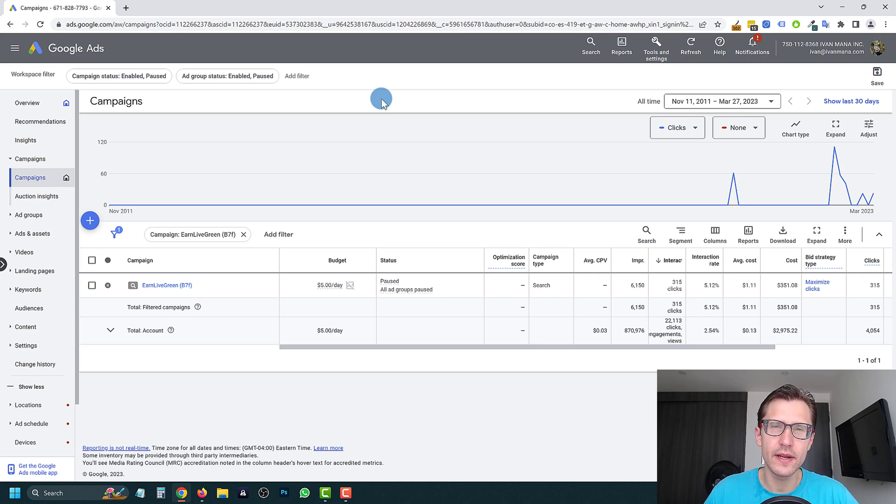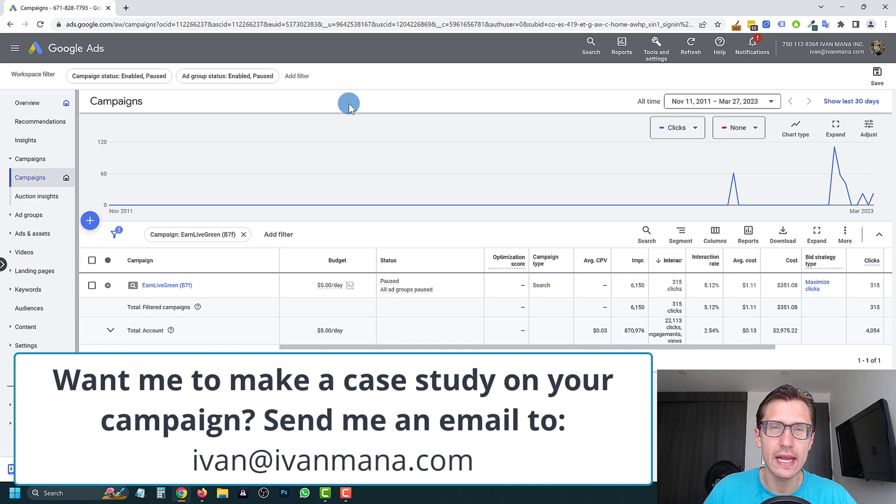Hey, what's up guys, it's Ivan. In this video we have another case study for the product called Earn Live Green, and this campaign is by Eric. Eric, thank you for letting us use your campaign as a case study. I'm sure it's going to be super beneficial not only for you but for everyone else watching. If you have a campaign with some data, sales, and costs and you want me to look over it, send me an email at ivan@ivanmana.com.